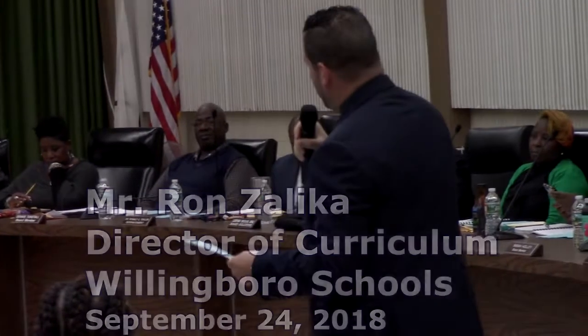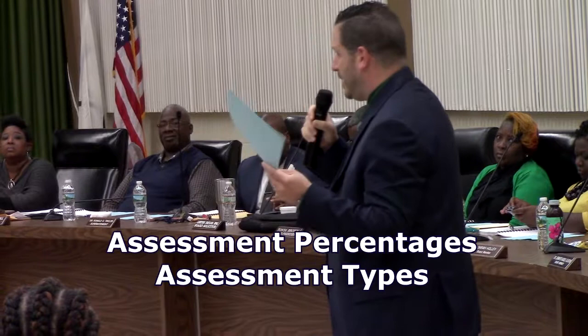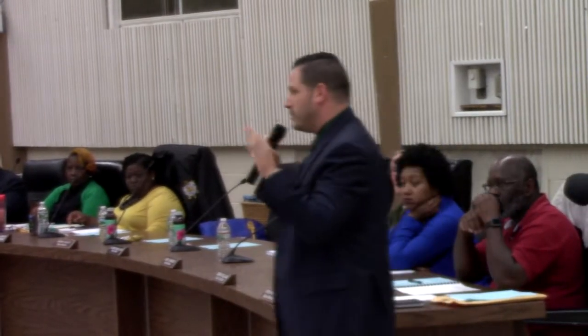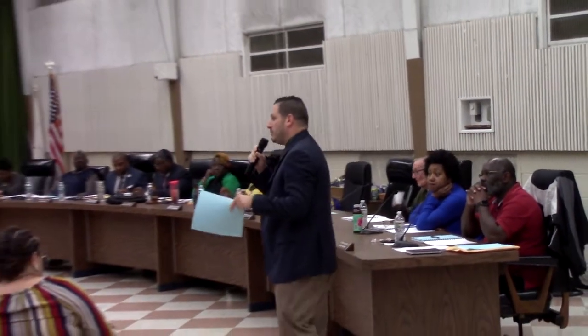To start with, let's talk about the percentages that have been thrown around a lot. People keep throwing around the 80%. In grades 5 through 12, in our courses that are year-long from September to June, the way that our curriculum is written is we have four units of study.